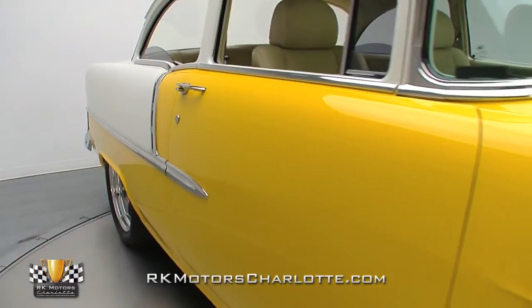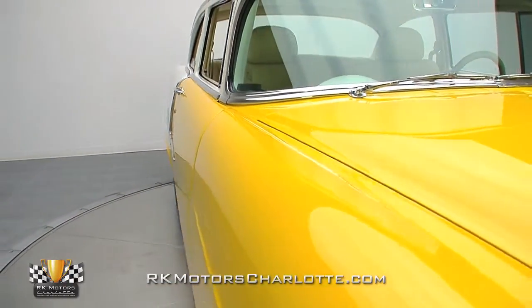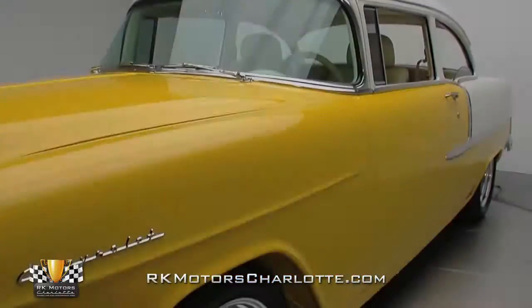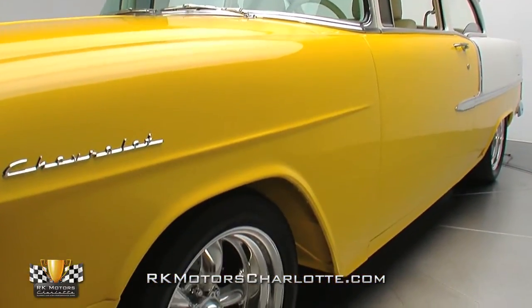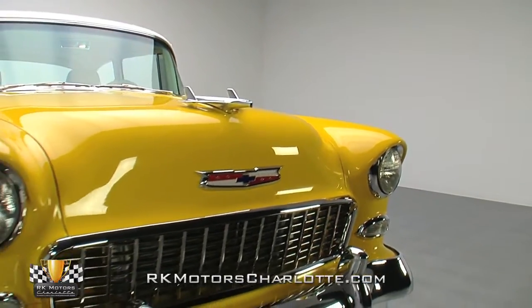Nothing has been shaved, chopped, channeled, or frenched, which is always a smart choice on these cars. Instead, the builder allowed the original design to speak for itself. Like the body, almost all of the finish pieces on this bowtie were designed by GM and show with authority.